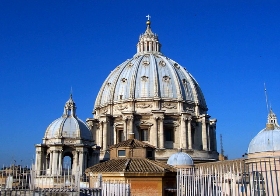Bramante staircase is the name given to two staircases in the Vatican Museums in the Vatican city-state: the original stair, built in 1505, and a modern equivalent from 1932.